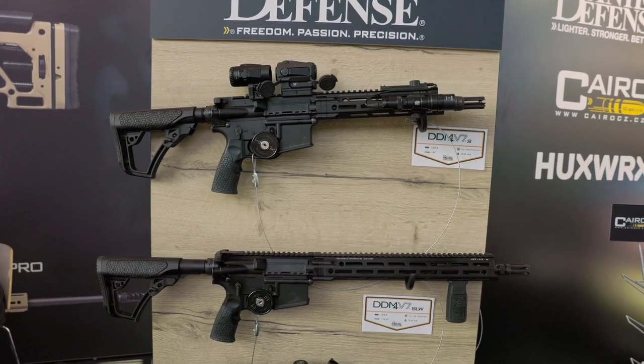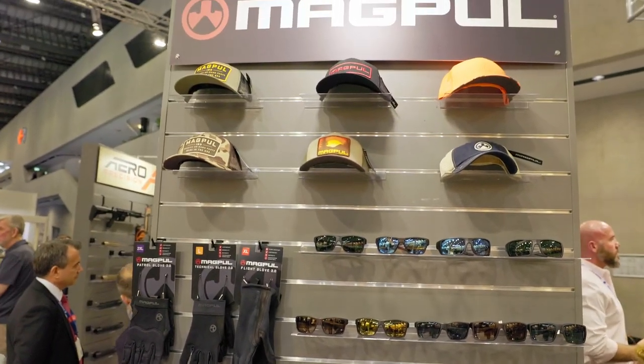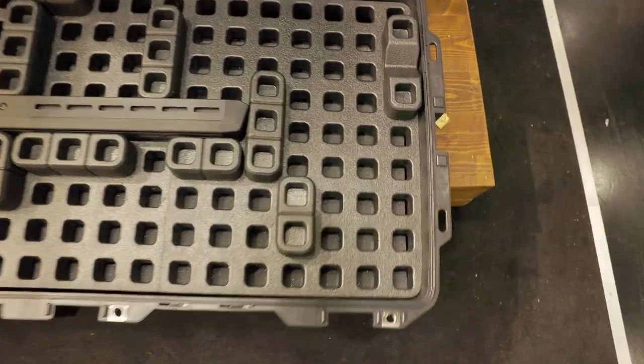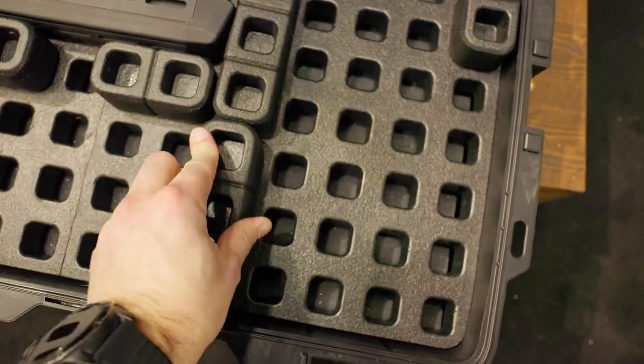We have Daniel Defense, we have Magpul, and a lot of other vendors that really want to bring a spotlight to their products. The new cases from Magpul were something I really wanted to try out, and they are pretty cool.